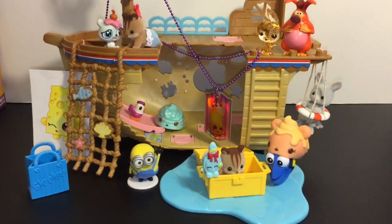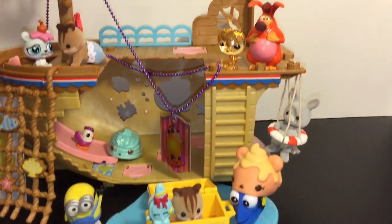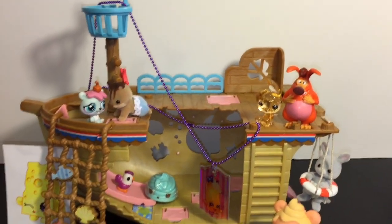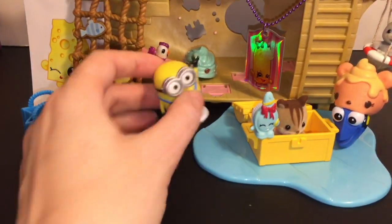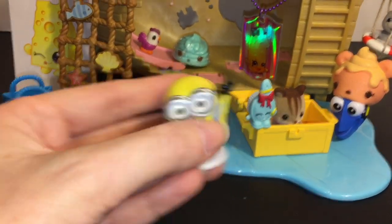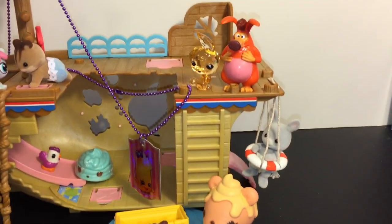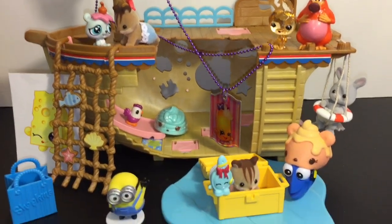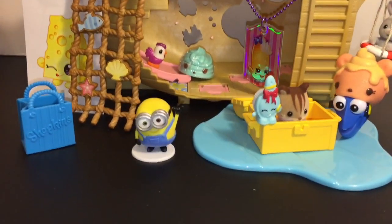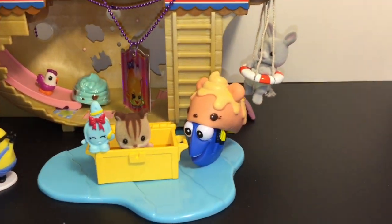Here is a closer look at all our fun little toy surprises that we opened today. Now for favorites — if I had to choose a favorite, I'm gonna have to go with little Minion Bob; he's so cute! Do let me know which ones were some of your favorites from today's opening. Don't forget to like, share, and subscribe for more of my videos. As always, thank you so much for watching, and until next time, friends — bye!